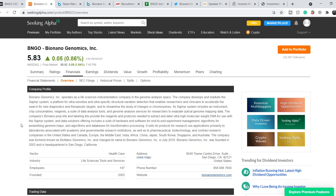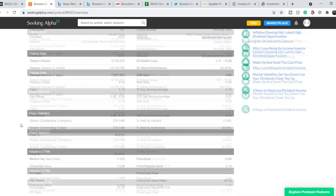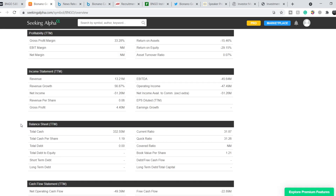Let's continue with the fundamentals. Bionano Genomics operates as a life science instrumentation company in the genome analysis space. The company develops and markets the Saphyr system, a platform for ultra-sensitive and ultra-specific structural variation detection that enables researchers and clinicians to accelerate the search for new diagnostics and therapeutic targets, and to streamline the study of changes in chromosomes. From a financial standpoint, this company is very stable — they don't have positive income, but they have more than $330 million to operate and revenue of $13.21 million with very strong revenue growth.